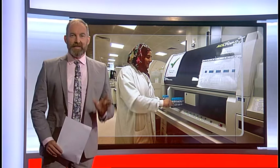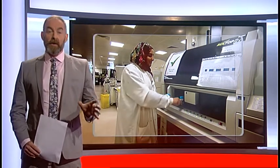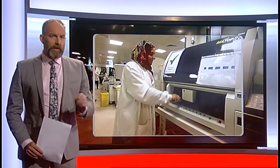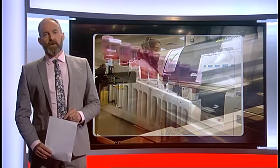This is the lab conducting blood tests at Heartlands Hospital in Birmingham. It's highly automated and very efficient, but the whole testing process can still take a few days.